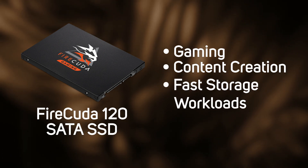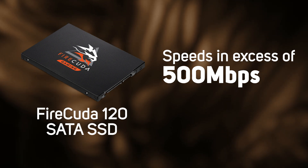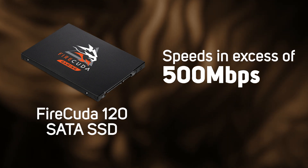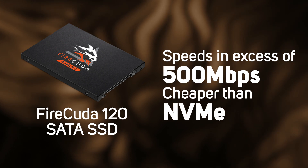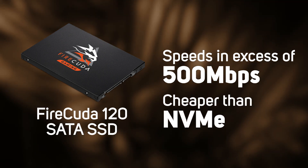They do still offer speeds in excess of 500 megabytes per second, and the big benefit of SATA SSDs is that they tend to be significantly cheaper than NVMe and are much less limited in terms of connectivity, with many motherboards having several SATA ports versus only the odd NVMe slot.